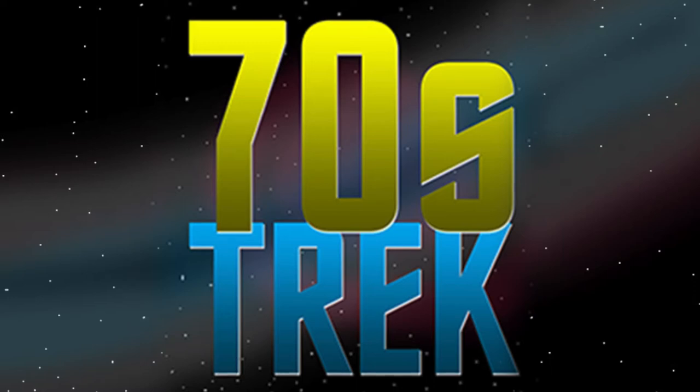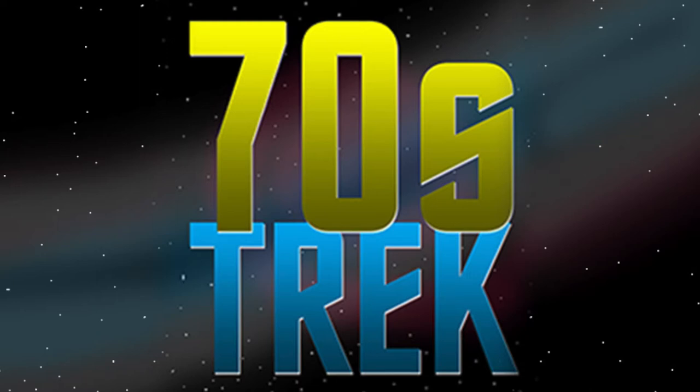They also shot the truck actually hitting Edith Keeler — that was a surprise to see. I'm actually glad the edit choices left that out, because it's so much more impactful the way the finished product aired. You see the truck come in and bump her in a wide shot — but going to the tight shot of Kirk holding on to McCoy is so much more impactful.